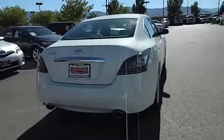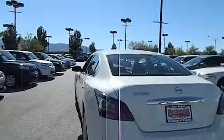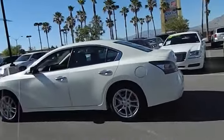This vehicle has less than 25,000 miles. Here are some of this vehicle's great options: anti-lock braking system, traction control, dual airbags, air conditioning front.